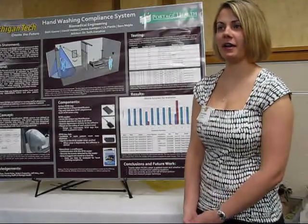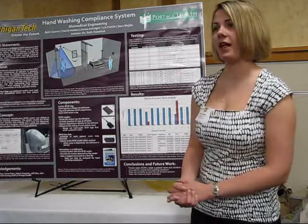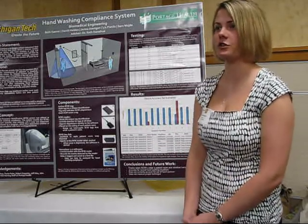Hi, my name is Jenna and I'm part of the biomedical engineering department. I worked on a team to come up with a handwashing compliance system. Our sponsor is Portage Health and also the biomedical engineering department.